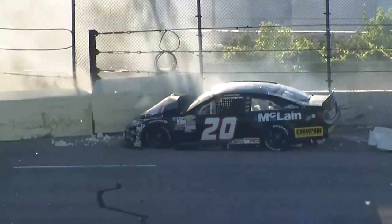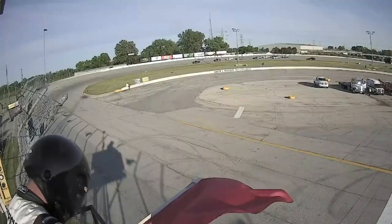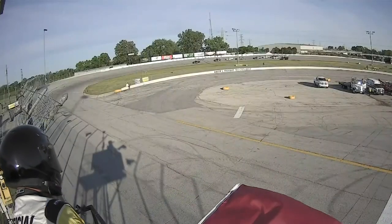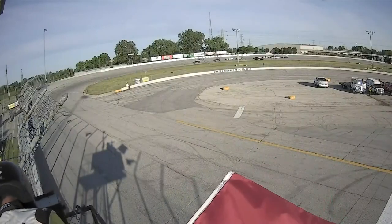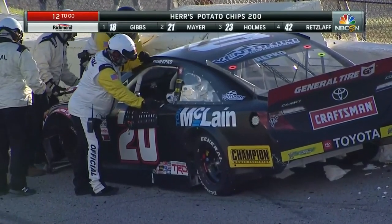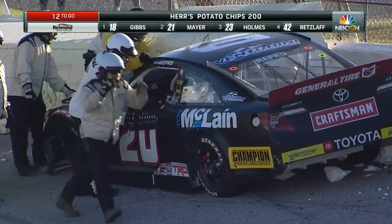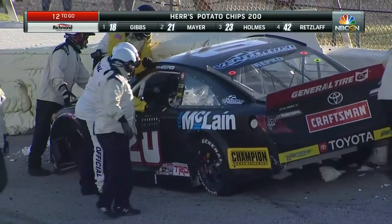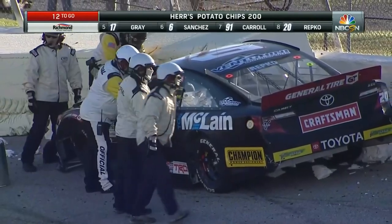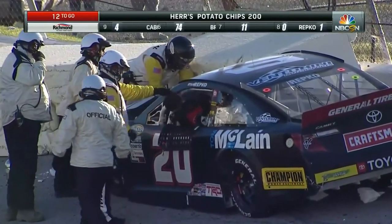Let's take a look at this vantage point from turns three and four right up the racetrack — boom, there you see Ryan Repko. And those blocks are not light, but they do serve a tremendous amount of protection. That's the same type of foam they have in the SAFER barrier — the steel and foam energy reduction barrier. Those barriers doing their job here; that could have been a lot worse for Ryan Repko. We're going to go under the red flag, folks, as we remove the number 20 car. There you see Ryan climbing out of that machine.